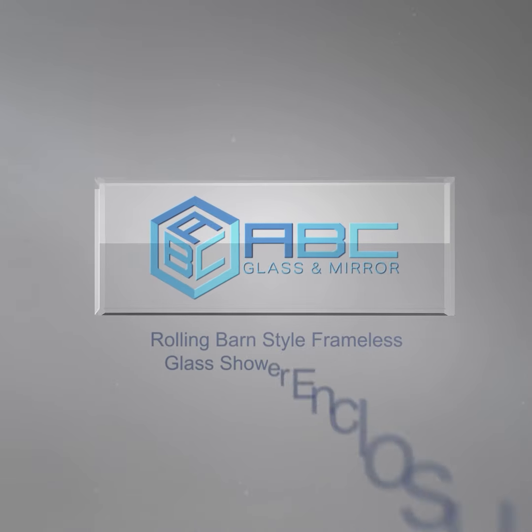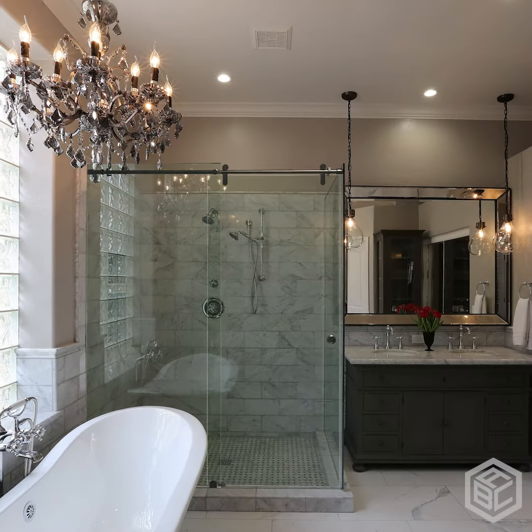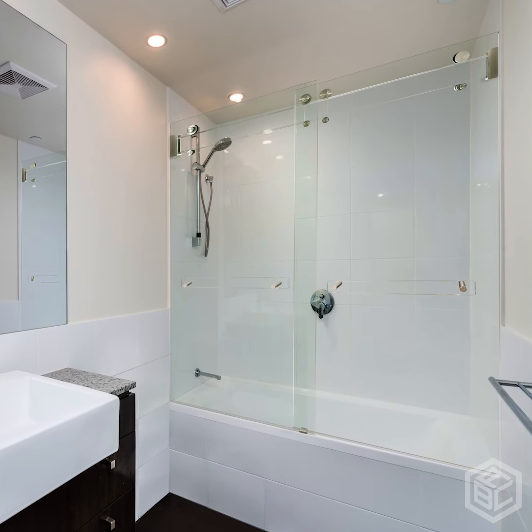Rolling Barn Style Frameless Glass Shower Enclosures by ABC Glass & Mirror. The space-friendly configuration, the durability, and the elegance of these Rolling Barn Style Enclosures come in the following premium options.